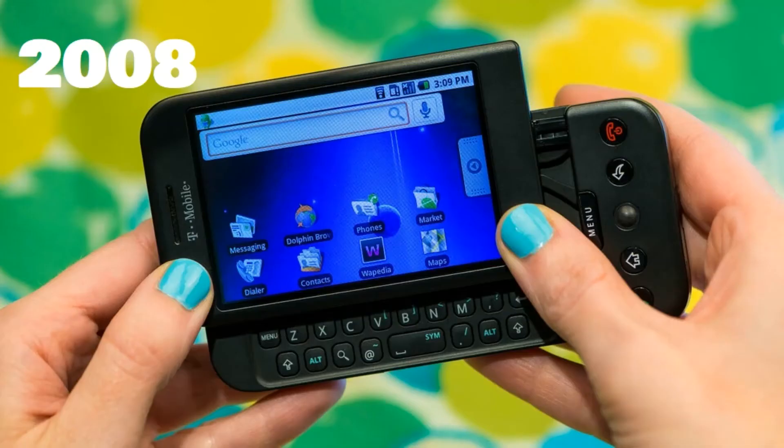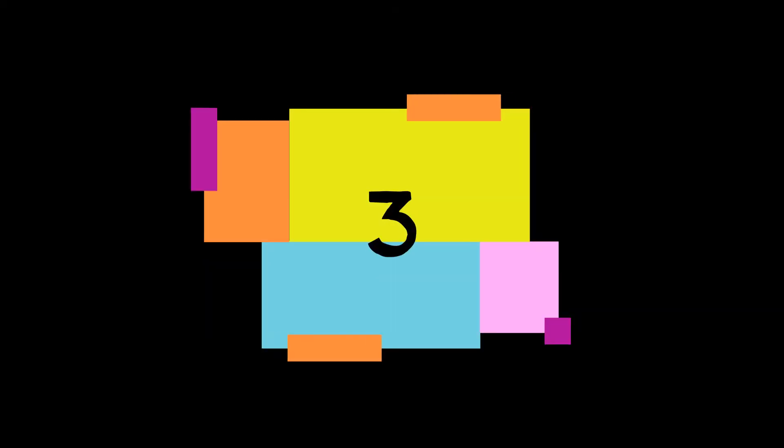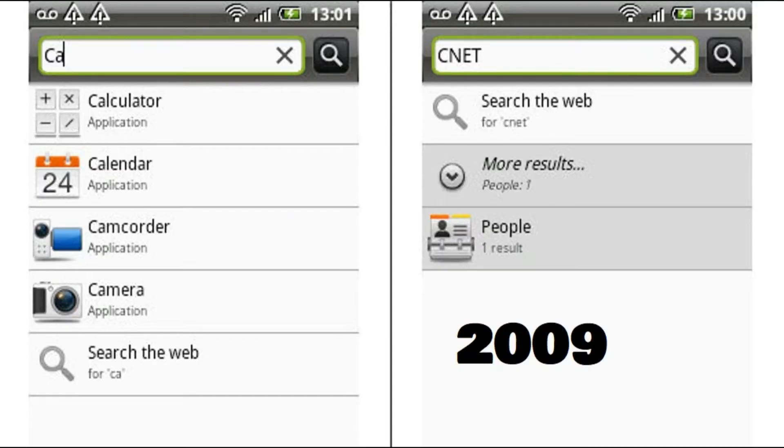Number one: Android 1.0, it was released in the year 2008. Number two: Cupcake, it was released in the year 2009. Number three: Donut, it was released in the year 2009.